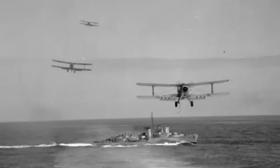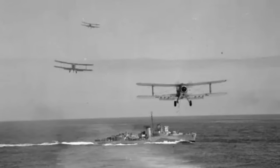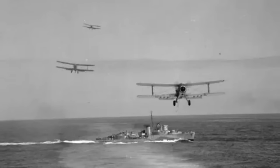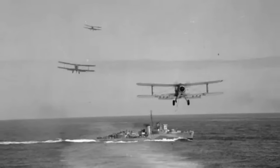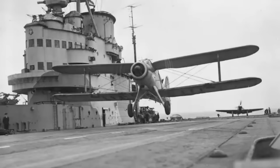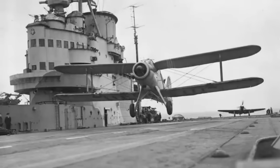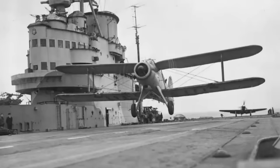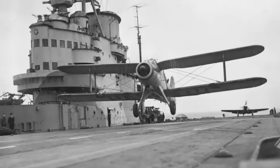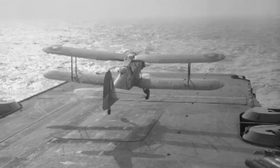The aircraft prototype first flew in December 1938, with a production order being placed in 1939. In appearance, the influence of the Swordfish seems obvious. As the video made by the Armoured Carriers YouTube channel points out — which features testimony from those who flew the aircraft and is well worth a watch, so I shall link to it at the end — the Albacore was almost like a Rolls-Royce version of the Swordfish, as one of the original crewmen puts it.